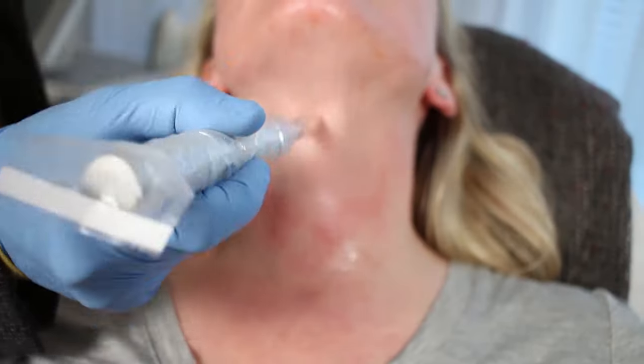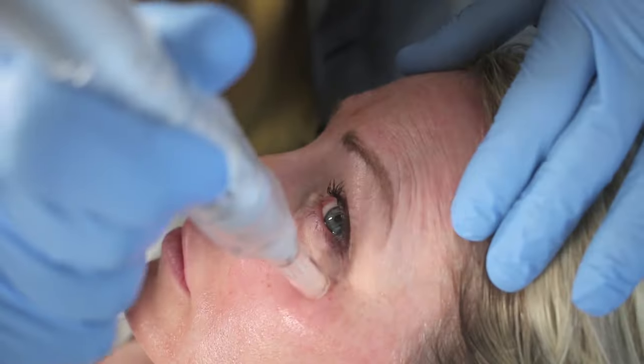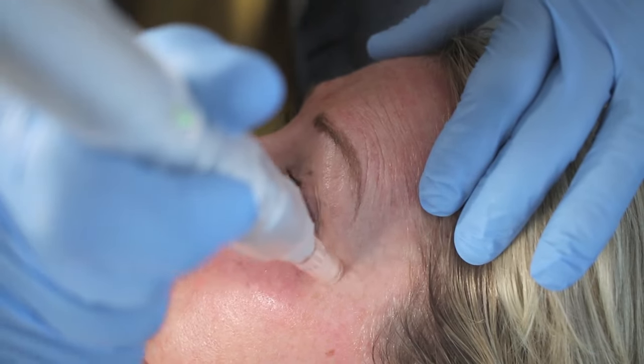It's a combination of PRF and micro needling — no lasers, no light, and no heat — so we can do it on all skin types from light to dark. People love this treatment because it helps with some brown spots and gives beautiful light reflection.